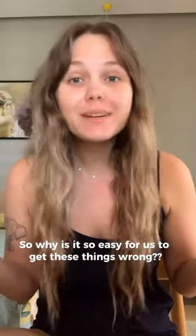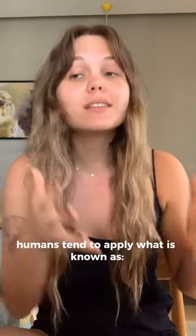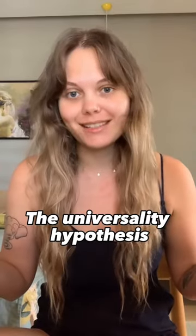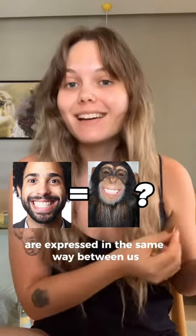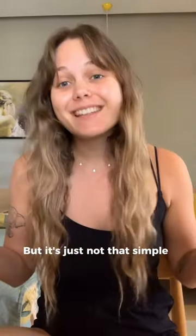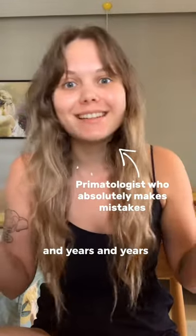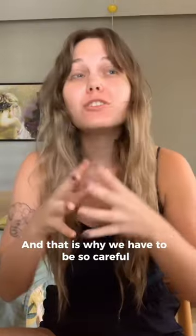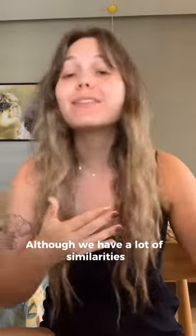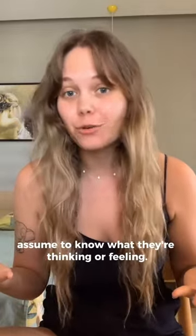So why is it so easy for us to get these things wrong? When interpreting primate facial expressions, humans tend to apply what is known as the universality hypothesis. This essentially means we assume the basic emotions are expressed in the same way between us and non-human primates. But it's just not that simple. Even people who've been studying primates for years and years make mistakes when interpreting their facial expressions. That is why we have to be so careful when interpreting primate behavior. Although we have a lot of similarities, we are also very different and we can't assume to know what they're thinking or feeling.